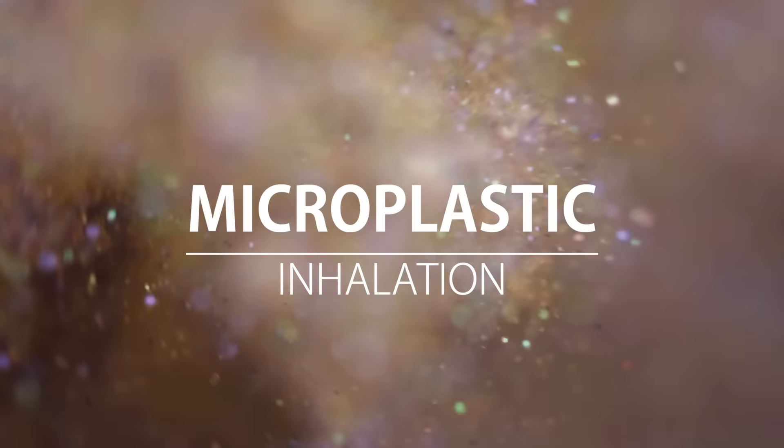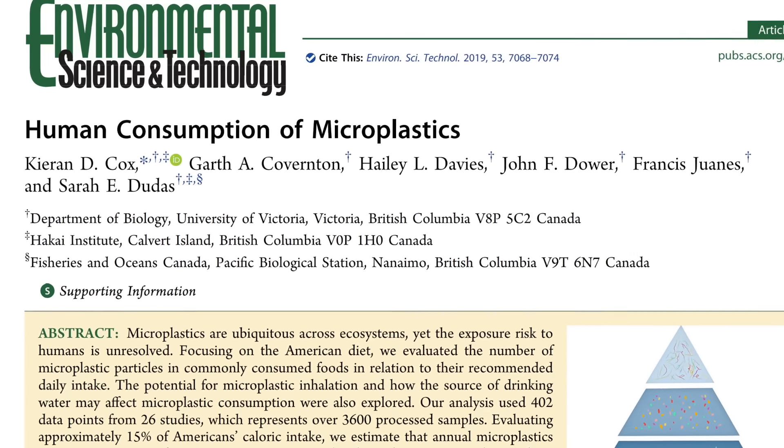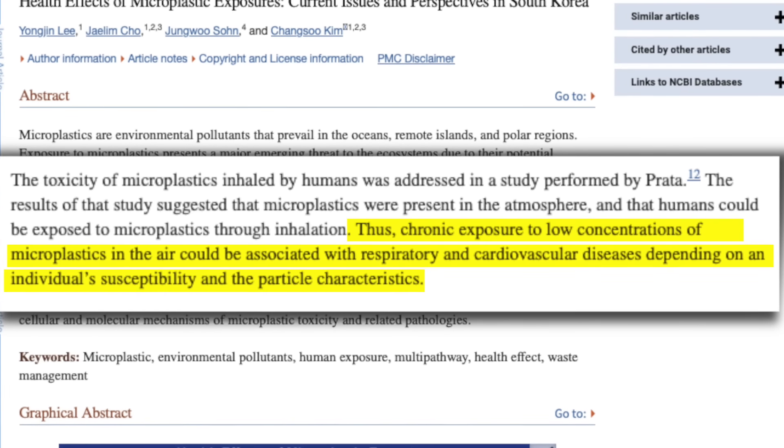Let's get started with the first area, which I believe is the most underestimated, and that is microplastics and inhalation — and how to reduce that risk. One study estimates that roughly half of microplastic ingestion overall is from inhalation, from breathing them in, and that chronic exposure from breathing them in could lead to respiratory and cardiovascular disease.